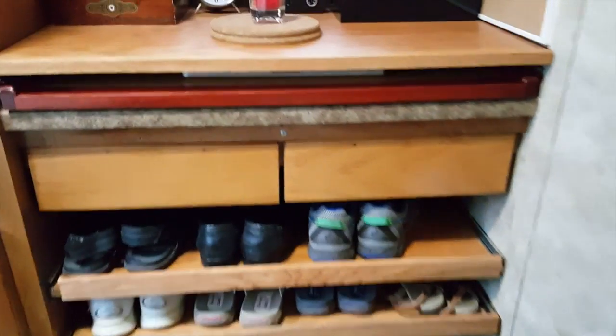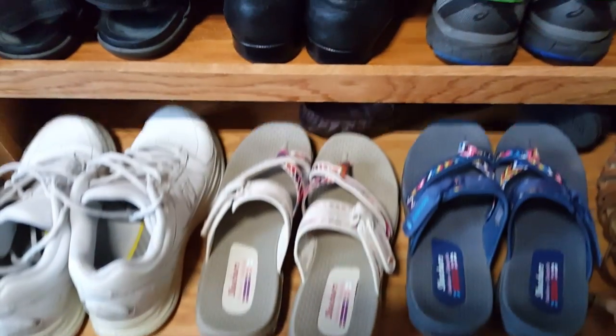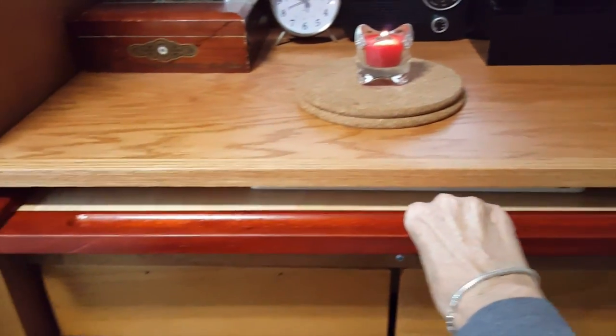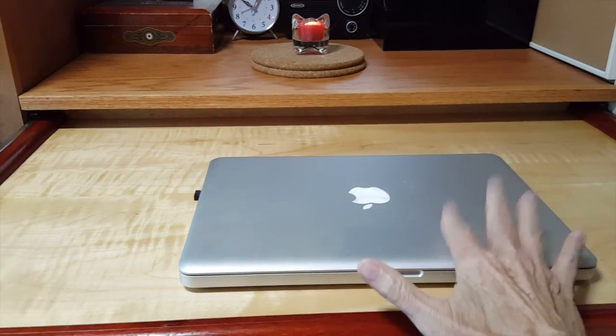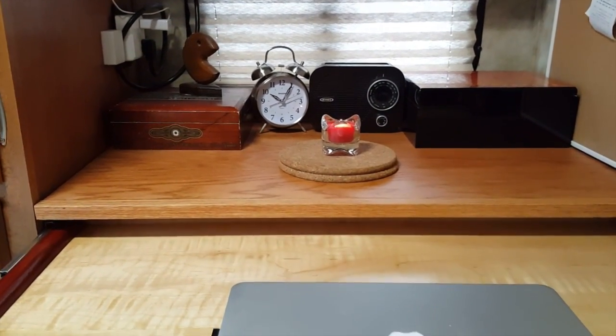Here is the finished product. There are two shelves down here for shoes — they roll out easily, that works really nicely. And here is where my computer goes. It fits on the shelf with the lid down with the shelf closed. I still have all this room up here for clutter — same old clutter I had before.